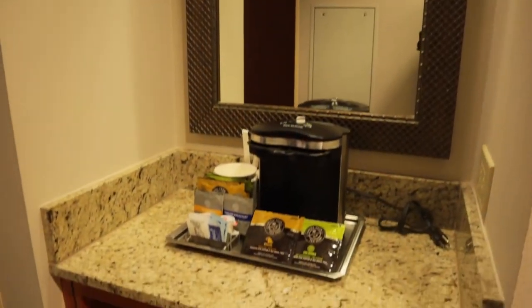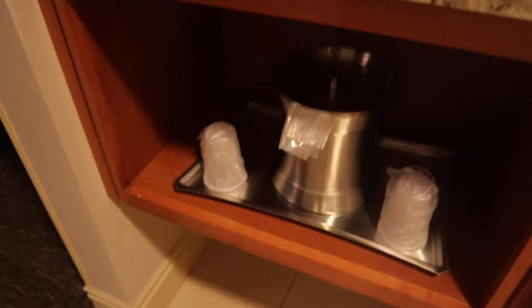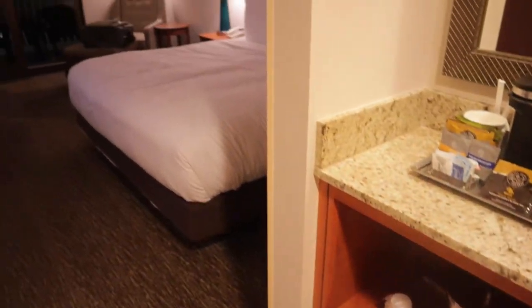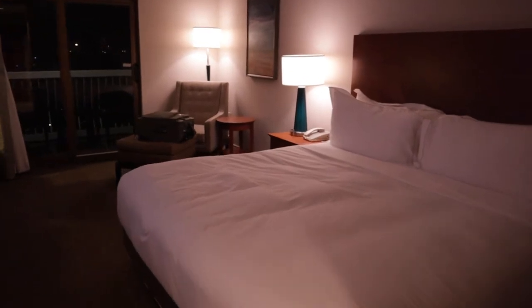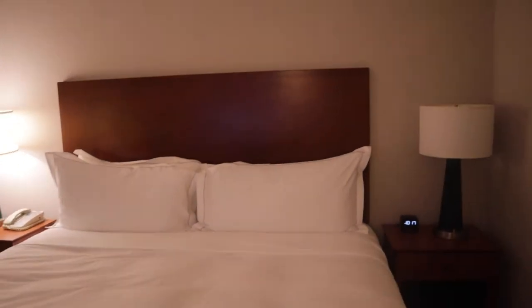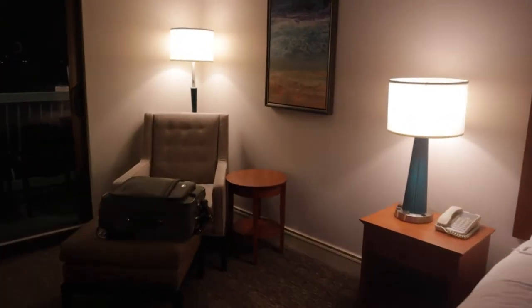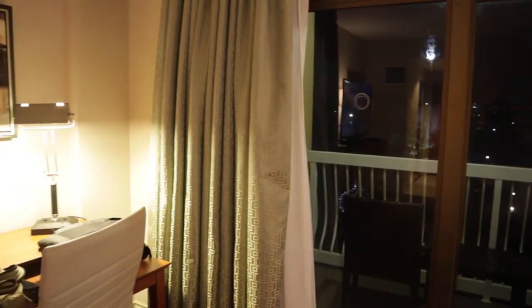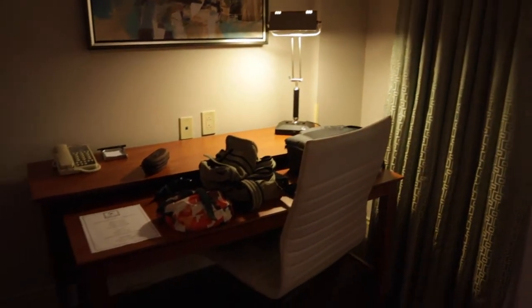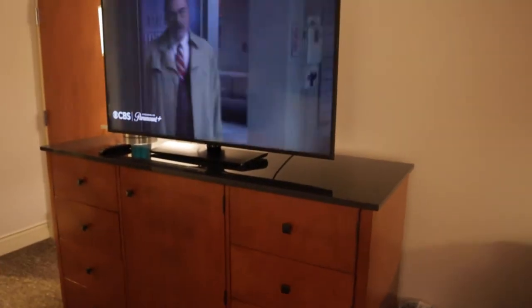We've got a little coffee station over here and a nice accent mirror right above it. Let's talk about the king bed, which was a very comfortable mattress to sleep on. According to Hilton's website, the Serenity Bed is set up here, which is a custom-designed bed from Serta that boasts extra coils for motion absorption and spine support. If you're here on business or on vacation but need to get some work done, the desk gives you ample space to lay out your devices. You will find the mini refrigerator located right under the TV dresser.